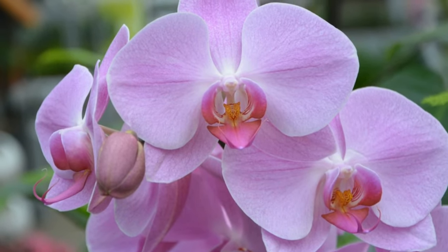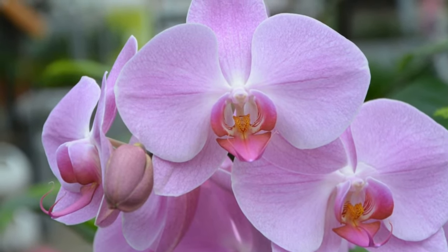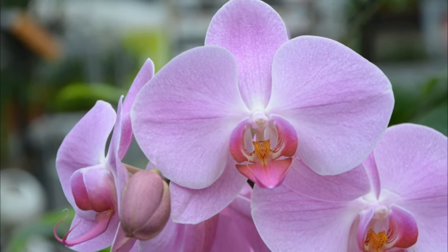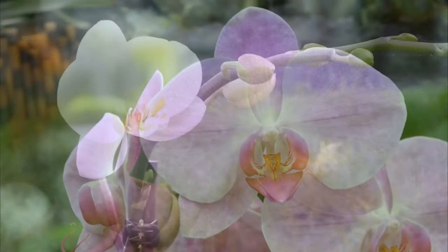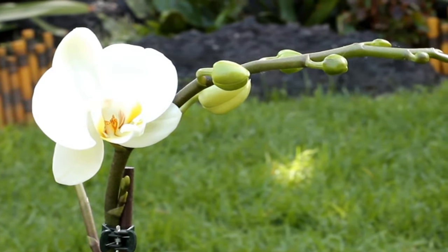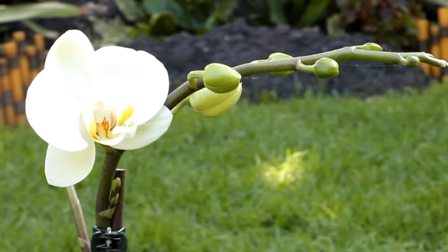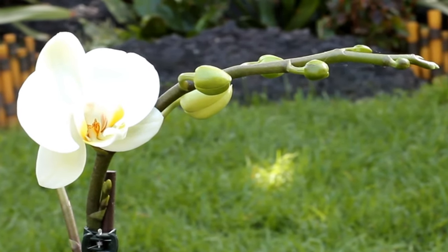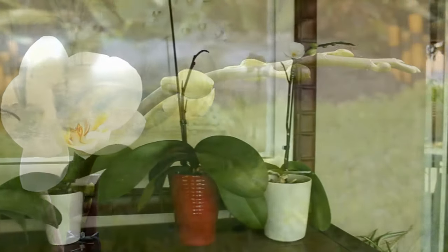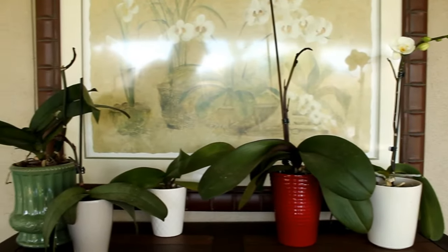Then I learned that it all came down to watering and I was doing it way too much. I figured they're tropical plants, therefore they need a lot of water, but actually the opposite is true. Orchids are epiphytic, which means they don't grow in soil — they grow up in trees, clinging to the bark.